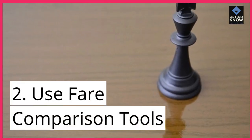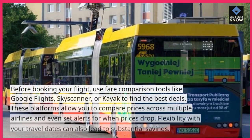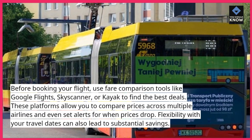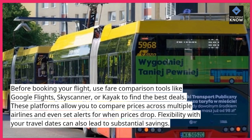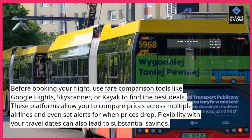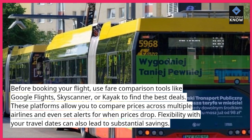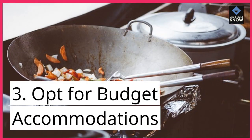2. Use fare comparison tools. Before booking your flight, use fare comparison tools like Google Flights, Skyscanner, or Kayak to find the best deals. These platforms allow you to compare prices across multiple airlines and even set alerts for when prices drop. Flexibility with your travel dates can also lead to substantial savings.